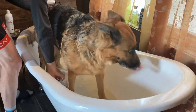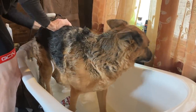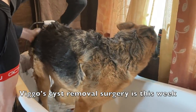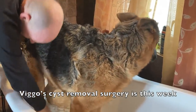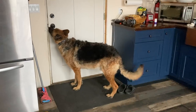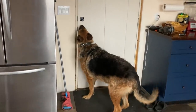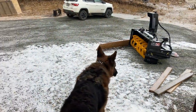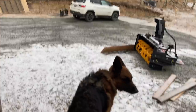Look who's getting a bath — wow, getting cleaned and ready. It's time for Vigo to go to the vet. He's going to have surgery today to get his cyst removed, so get ready to go.